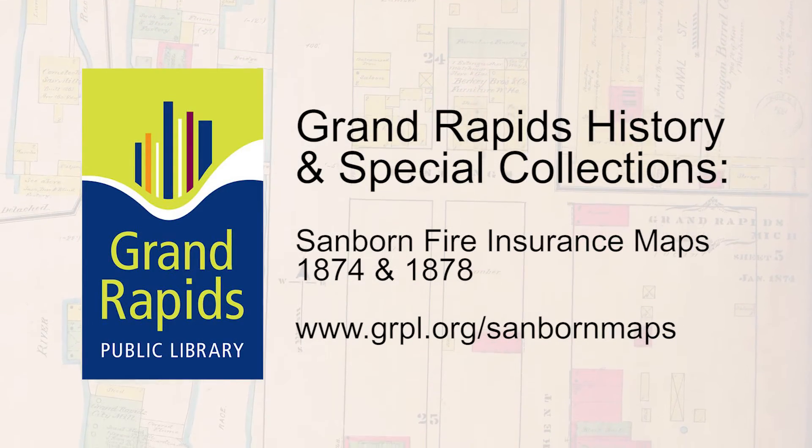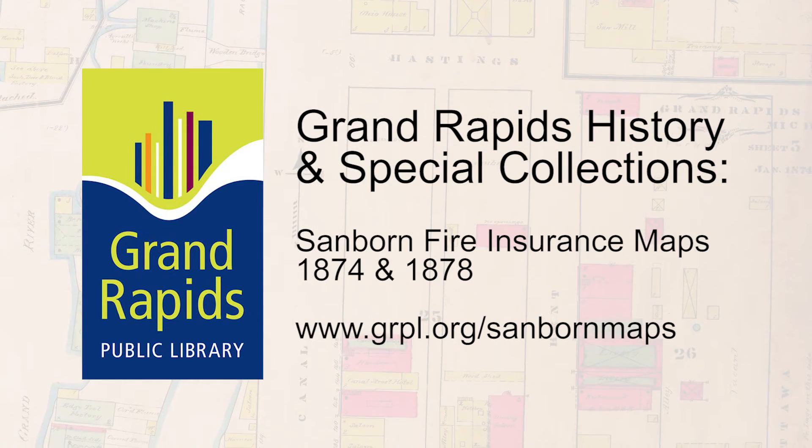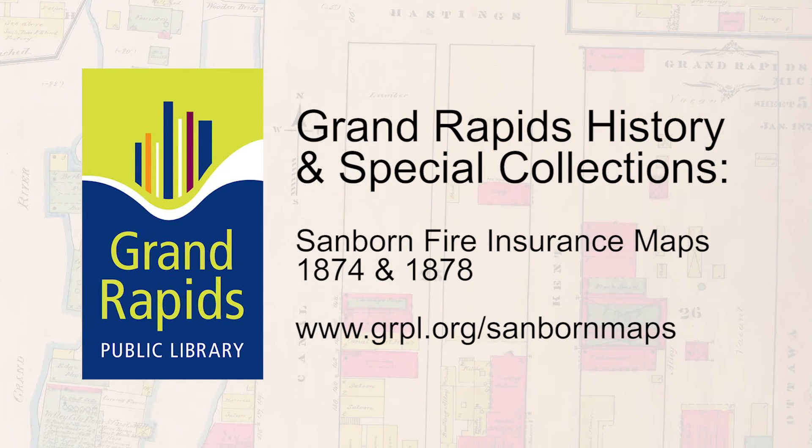You can go to our website grpl.org and you can view them yourself. You can zoom in to an amazing level of detail and explore the maps and see what you can find.